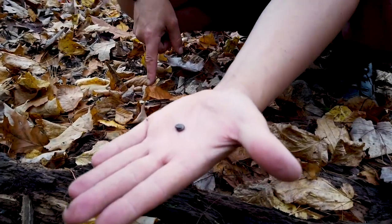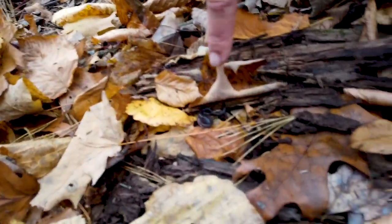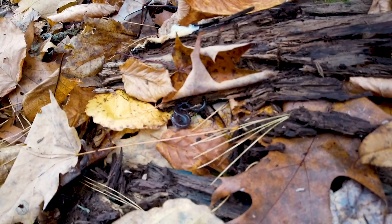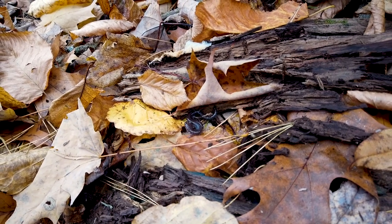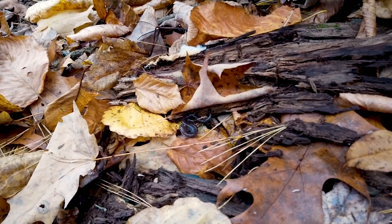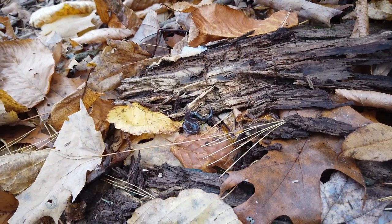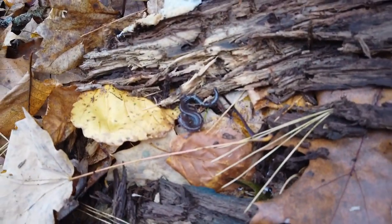A millipede. And look at this — is that another one? That is another red-backed salamander without the red back. They call them a lead phase, or lead morph. Just a certain percentage of the population will not have the red back, but it's the same species.